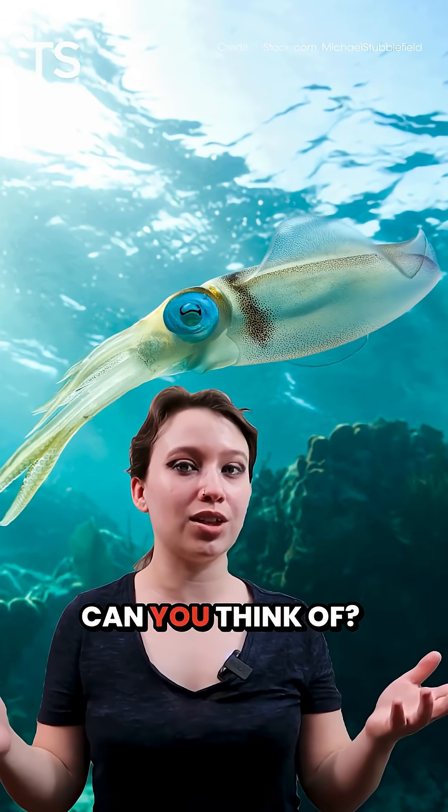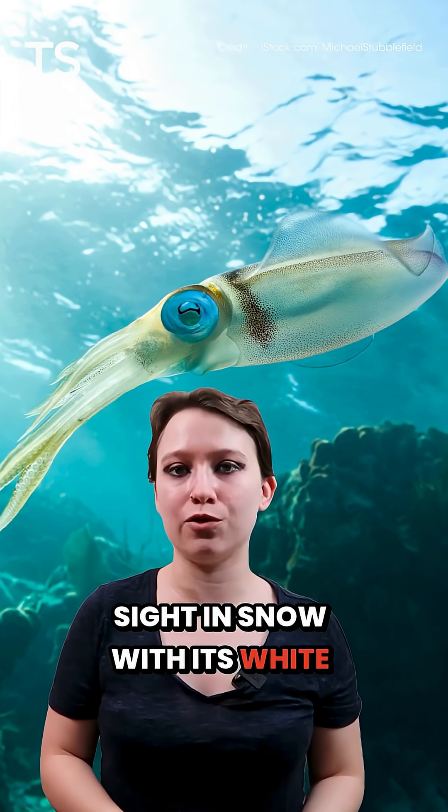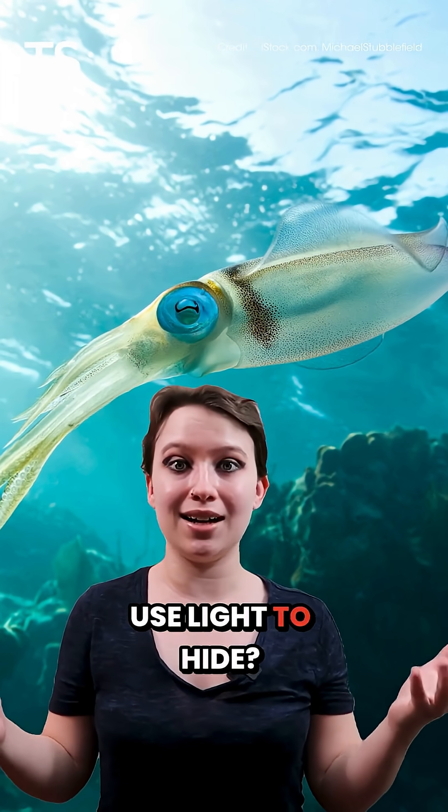What types of animal camouflage can you think of? A polar bear hides in plain sight in snow with its white fur, while a stick bug blends in with the twigs with its similar shape. But did you know that some animals use light to hide?